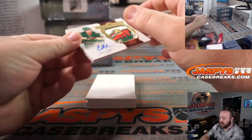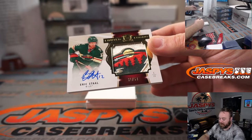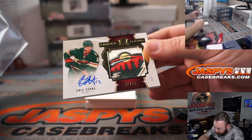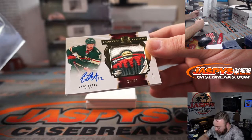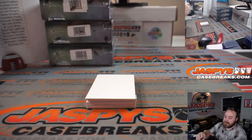Ooh, look at this patch! Eric Staal, 31 out of 50 — this entire Wild logo. Where is that from? That is beautiful. Minnesota Wild — that is going to Michael Ang.